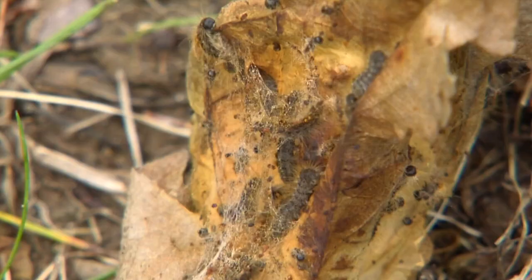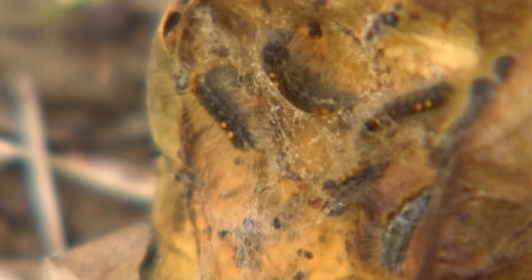Maine is in the middle of the worst brown tail moth outbreak since the pests first arrived in our state more than a hundred years ago. That's according to researchers at the University of Maine, who are asking for your help to find the best ways to control the invasive species.